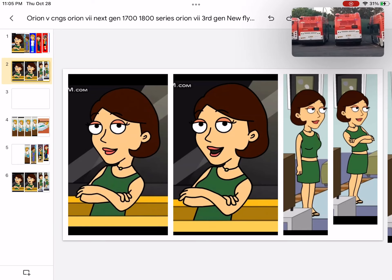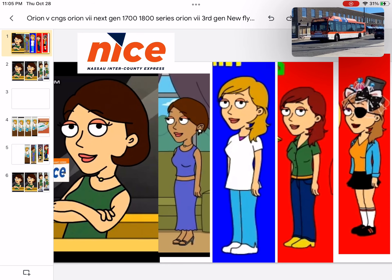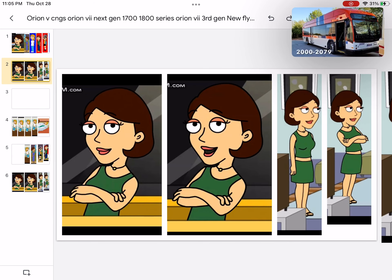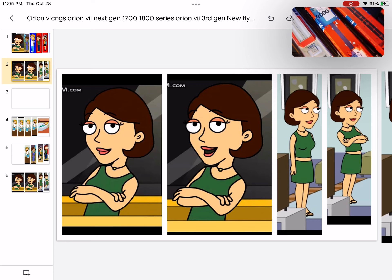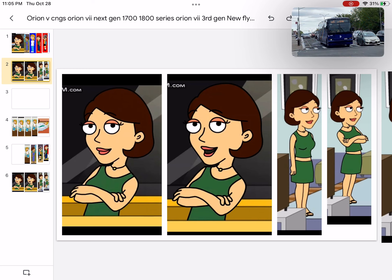These buses are going to be replacing all of the Orions in NiceBus. Right now 80 of them are currently being delivered and their numbers are 2000 to 2079. These are buses NiceBus never operated before. I've never seen NiceBus operate Gilligs, but Gilligs are really common here throughout Long Island because Suffolk County Transit operates them, Long Beach Transit down in Long Beach operates them, and a transit called Heart down in Huntington operates them — and maybe some others I do not know of.